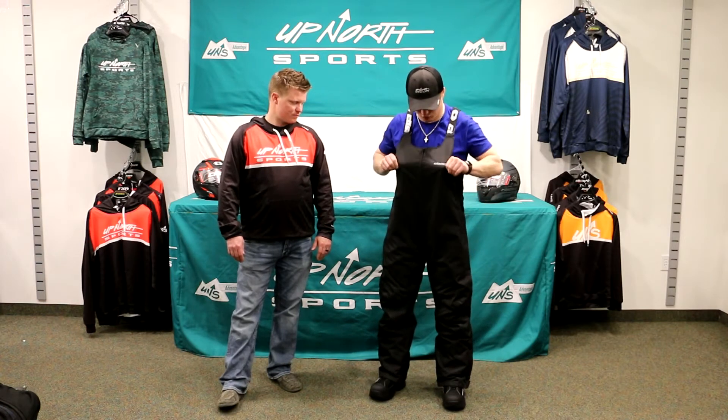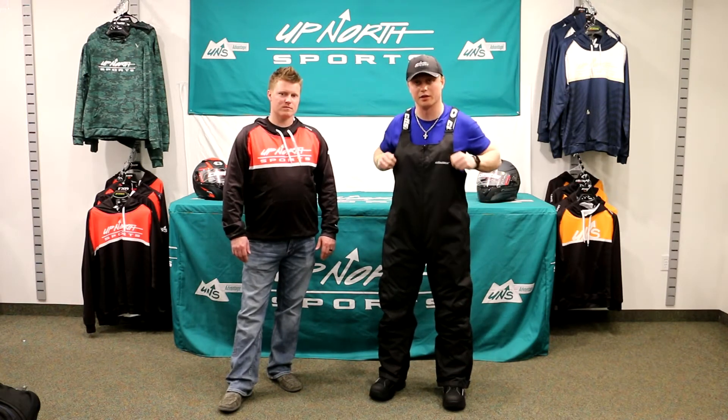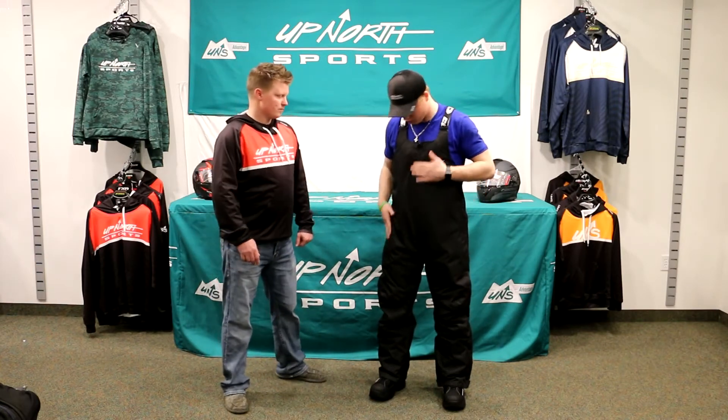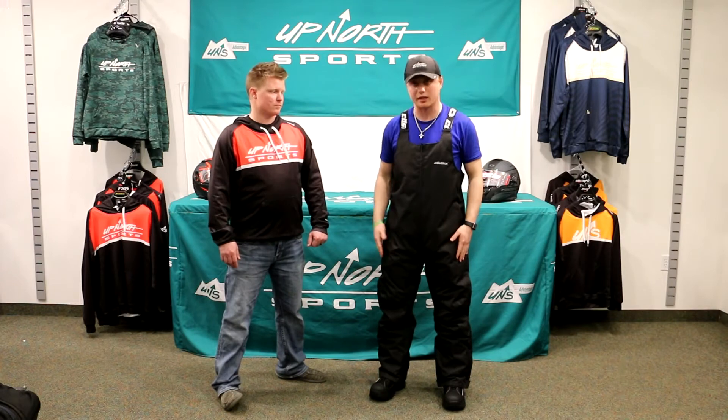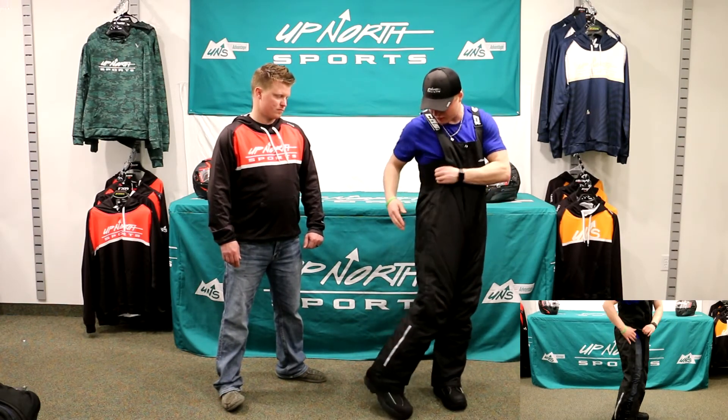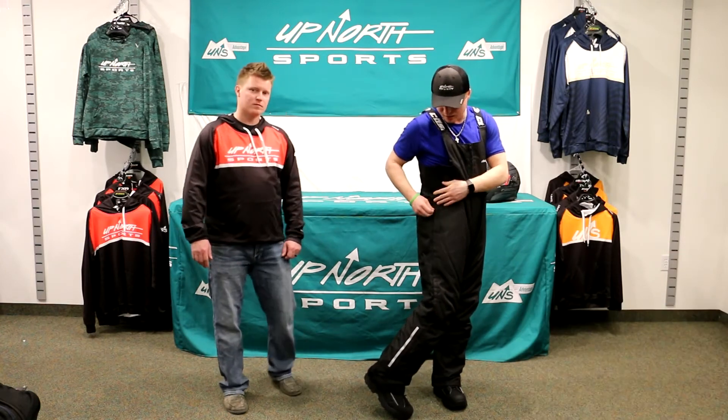It's got a little bit of room in the chest, but if you wanted to wear some layering underneath you'd definitely be able to do that. If you're around my size, it's going to be a pretty warm bib for Midwest riders. There are no venting options built in, but you do have a full zip up to the hip here.